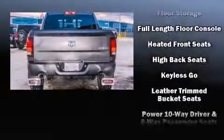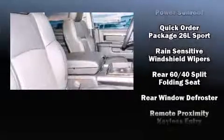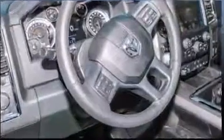Safety equipment has been integrated throughout, including traction control, an emergency communication system, and four-wheel disc brakes with ABS. You'll never lose visibility with rain-sensing wipers, which activate automatically when the drops start to fall.